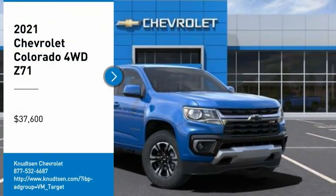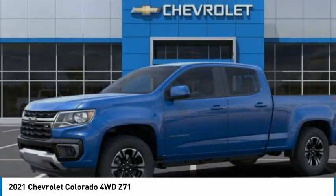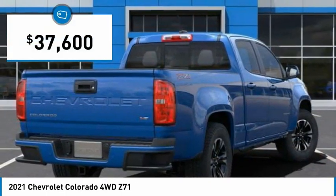Come test drive the 2021 Colorado. Great hauling capability, powerful, rugged, and a great Chevy price. Colorado is it, and is priced below $40,000.